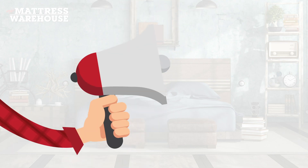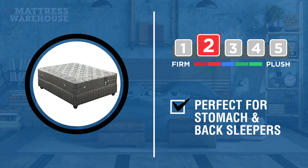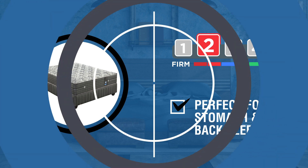Are you curious to know what it feels like to sleep on this mattress? Well, the Clio Firm has a level 2 out of 5 comfort rating, which is the perfect surface for stomach and back sleepers who require firm support.